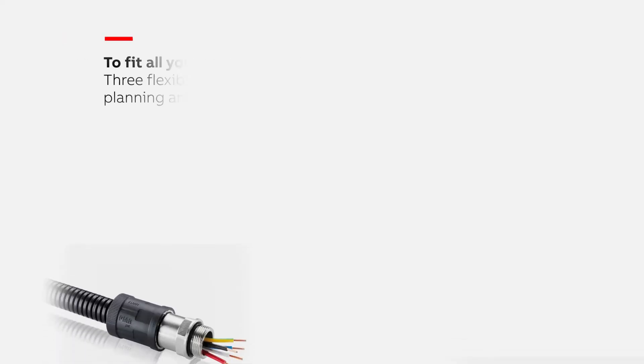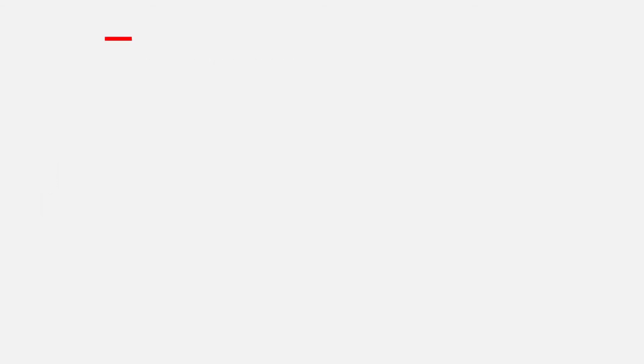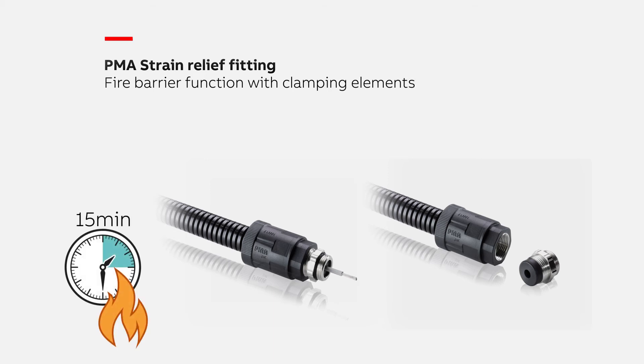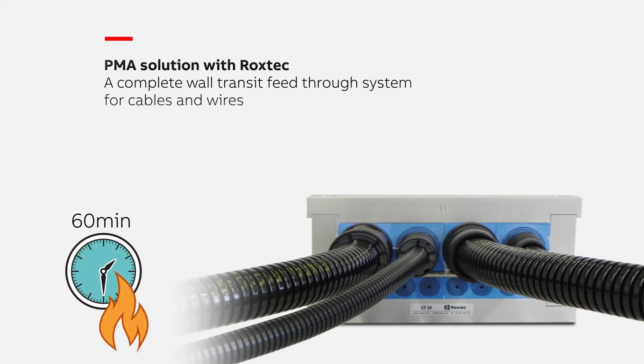To fit all your requirements, the PMA Fire Barrier Portfolio from ABB offers two additional fire protection solutions for total planning and installation flexibility: the PMA Strain Relief Fitting with special fire-resistant clamping elements, providing a secure and effective barrier for up to 15 minutes, and a PMA solution for use in combination with Roxtec sealing modules, providing an effective barrier for up to 60 minutes. For maximum safety, the innovative PMA Fire Barrier solutions from ABB for the rail industry.